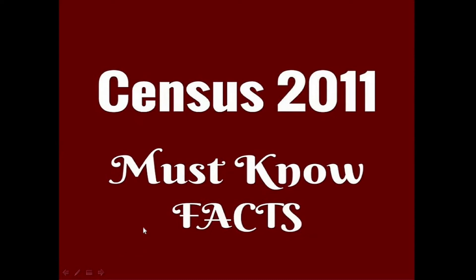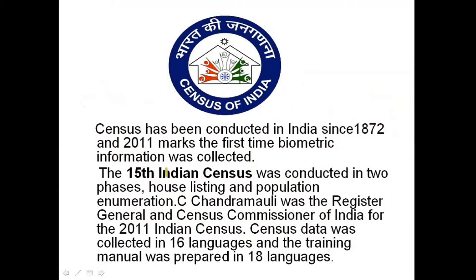In various competitive examinations like bank and SSC, questions are asked related to the census. We will discuss in detail about Census 2011 and the questions which are asked related to census. So let's start.